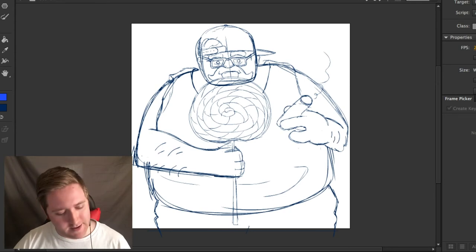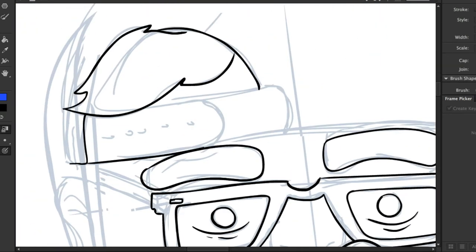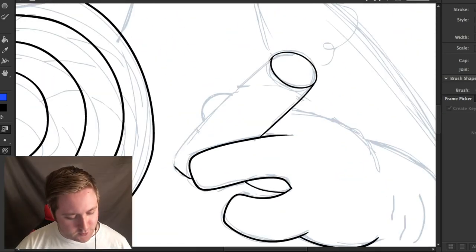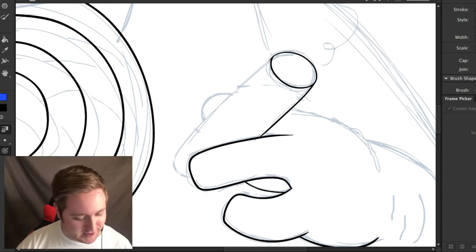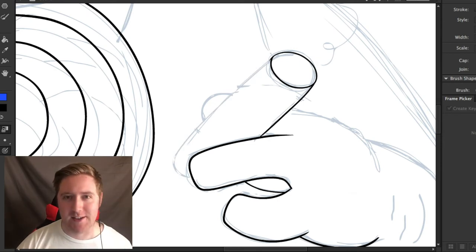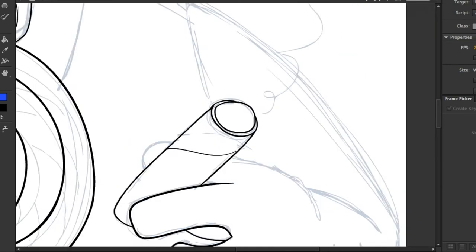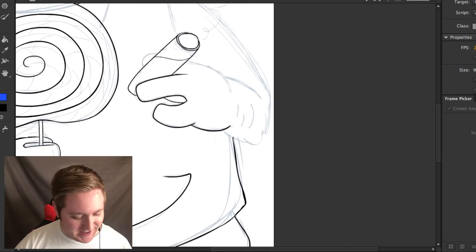Alright, I believe the sketch is done. Now time to do some line work. Hands are just so tricky to draw because the slightest thing is off and it looks awful — you could just make the littlest line in the wrong direction and a hand suddenly looks like a squid having a seizure or something. Also, the cigar is starting to look more like an egg roll than anything, and for some reason it actually works better than the cigar — it makes more sense.